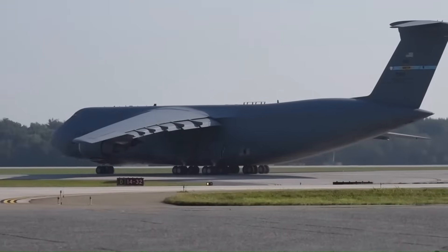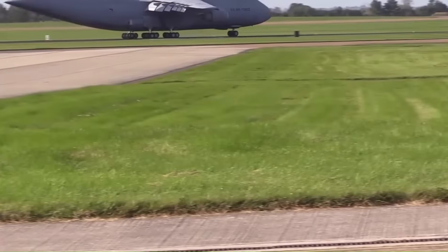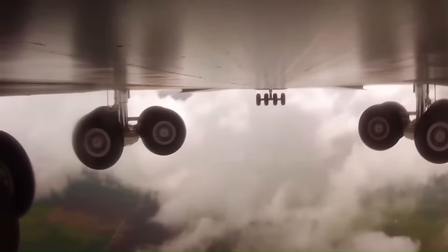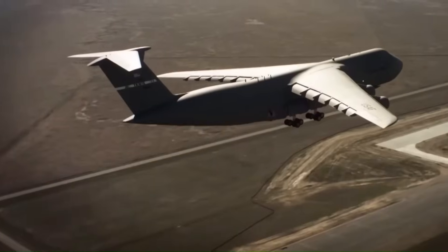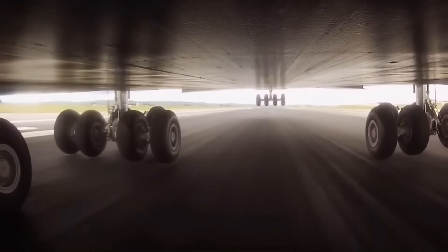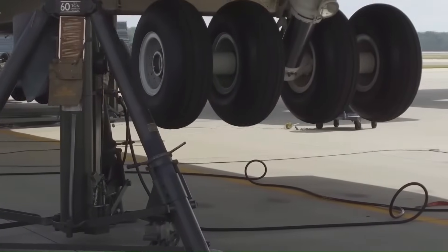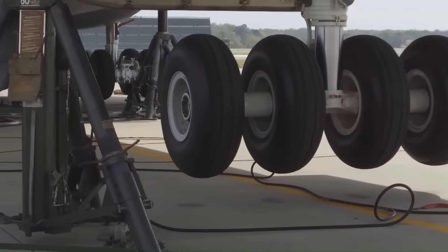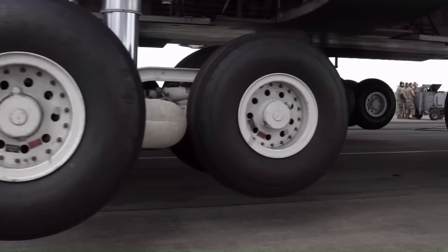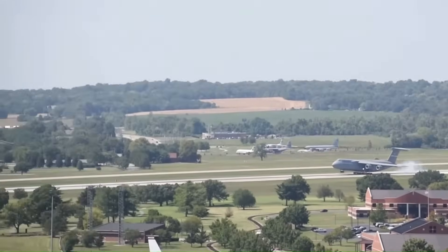With a substantial improvement in unrefueled range, the C-5M is overflying traditional en route fuel stops, enabling a reduction in fuel consumption by as much as 20%. In 2004, Lockheed Martin began developing a more modern and powerful modification of the C-5M Super Galaxy. This version made its first flight in 2006. As a result, the modernized aircraft is capable of transporting about 54 tons of cargo over a distance of more than 9,700 kilometers, compared to 8,500 kilometers for previous versions.